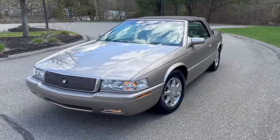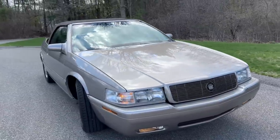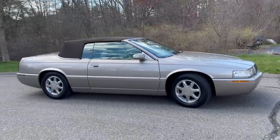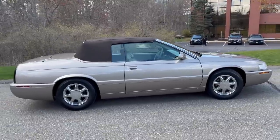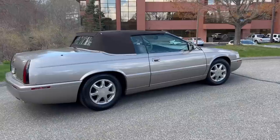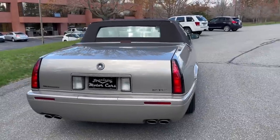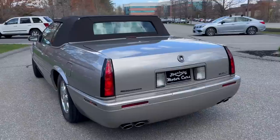Here she is — a beautiful cashmere over shale leather interior, 2001 Cadillac Eldorado ETC hard boot convertible. This conversion was done when this car was brand new. You cannot get this conversion done today. It was done by Coach Builders Limited out of Florida, now called Drop Top Customs. They don't do these cars anymore — they stopped basically when these cars were new. Later they did four-door DeVilles, XTSs, even CTSs, but these seem to be the most popular.